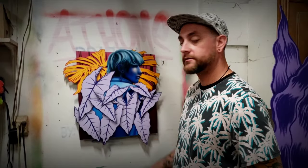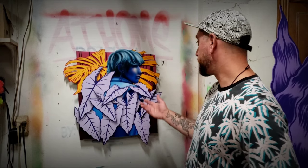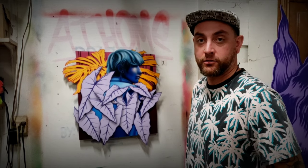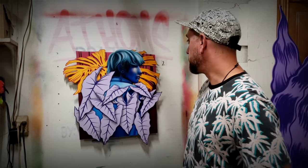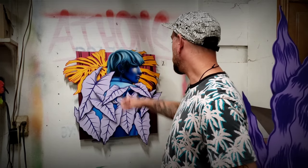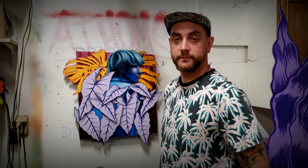This piece depicts my former assistant Cora, wrapped in foliage, looking forward into the future. She moved to Phoenix and started her career there, and I thought it would be great to memorialize her in a piece like this. All these pieces are hand cut out of MDF with a scroll saw, and then I hand paint them all with spray paint, acrylic, and airbrush.